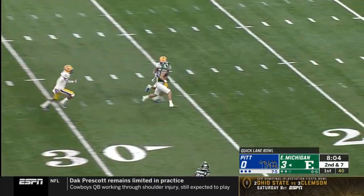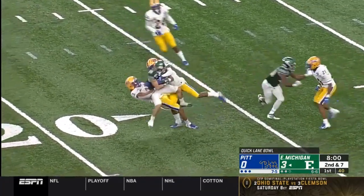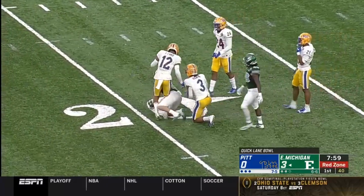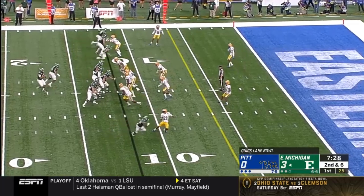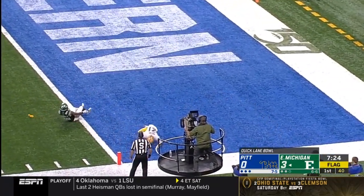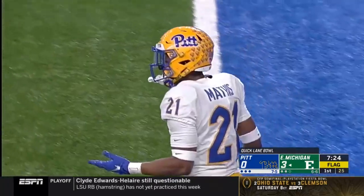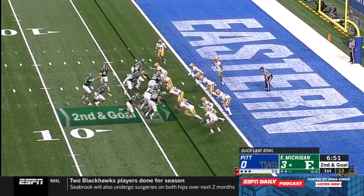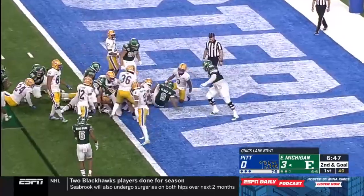Glass has a man over the middle, the catch is made inside the 20 yard line. Hassan Badoun on the reception against a good defense. Flags are down — free play to the end zone, another flag. So you've got offsides and then a pass interference. Second and goal, keeper by Glass up the middle for the touchdown.